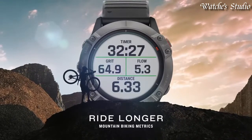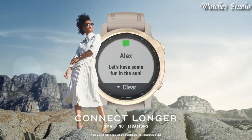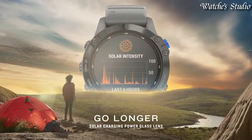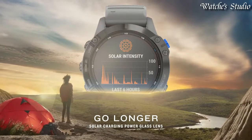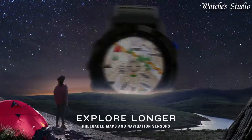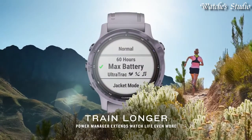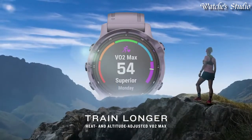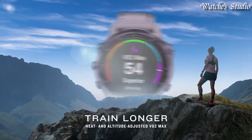Navigate the outdoors with preloaded TOPO maps, ski maps for 2,000 worldwide ski resorts, multiple global navigation satellite system support, and built-in sensors for 3-axis compass, gyroscope, and barometric altimeter. Battery performance: up to 14 days of battery life in smartwatch mode, or 16 days with solar.